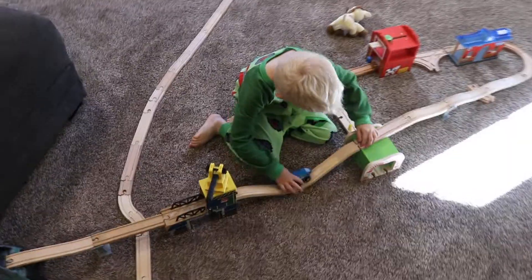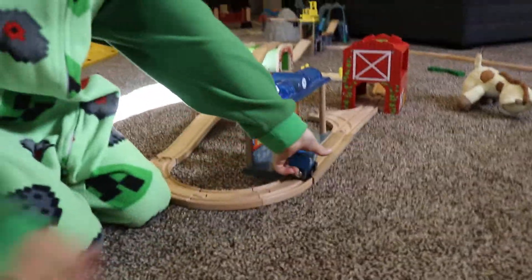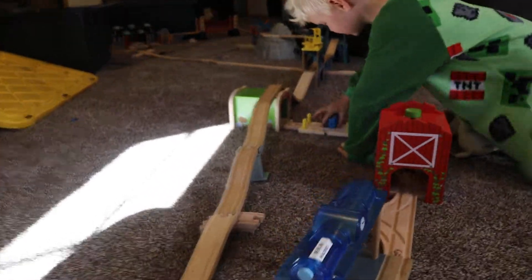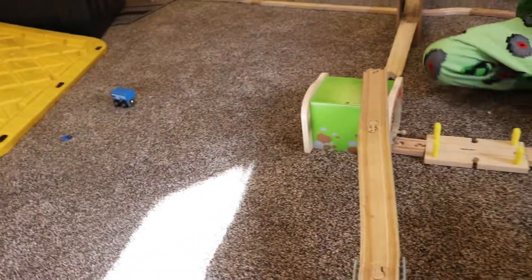Going down. You've got a lot of hills and stuff on this track. Yeah. That goes over the tunnel. Crash! Crashing. In one second. Whoa. He crashed.